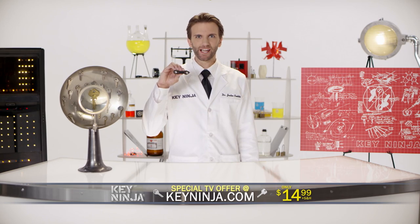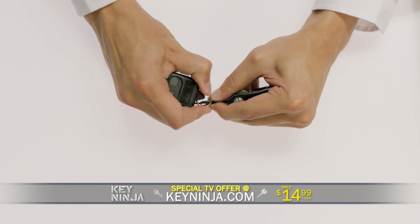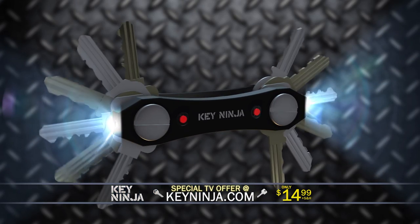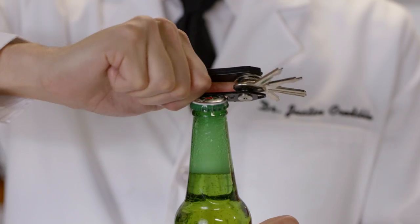Order Key Ninja now for just $14.99 and we'll also include this quick-release S-hook, which you can use to attach a remote, large car key, or sentimental trinket. The key ring is outdated! Make the switch to the modern Key Ninja now! Oh! And it's a bottle opener!